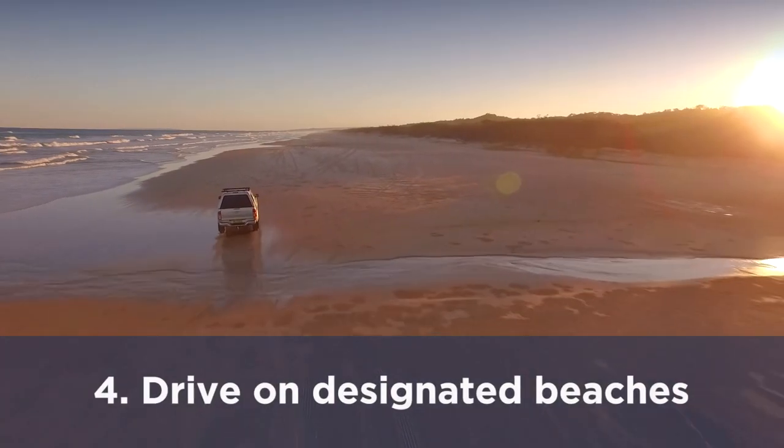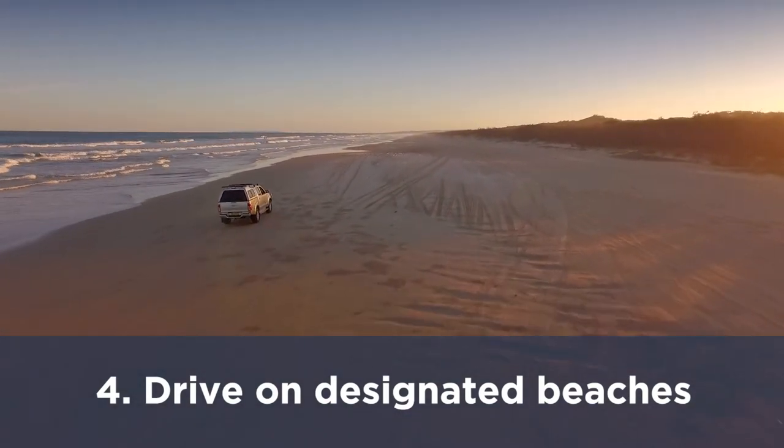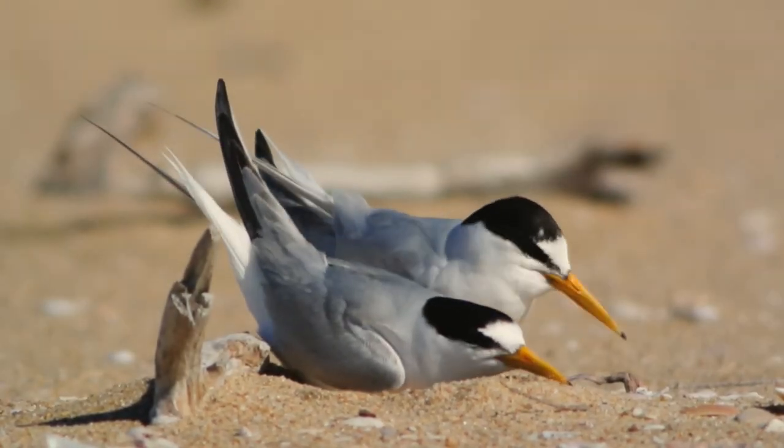It's impossible to see nests or chicks on the beach from a car. Only ever drive on designated beaches, and always keep below the high tide mark. It really is that easy to share the shore.